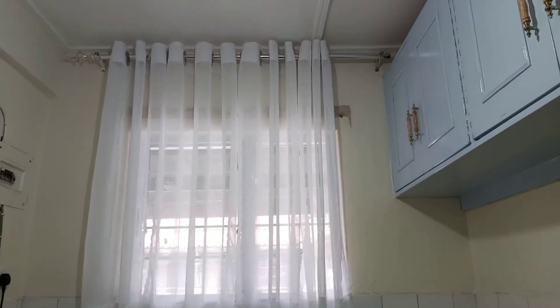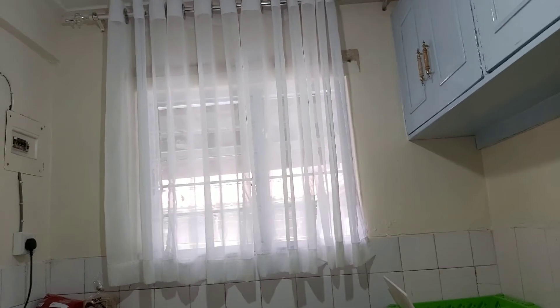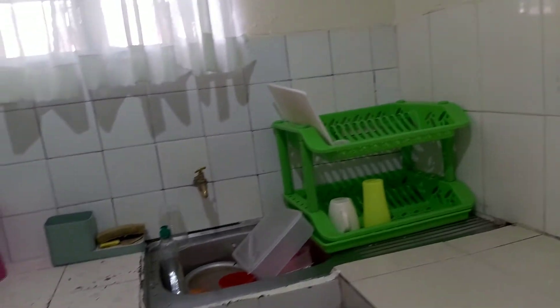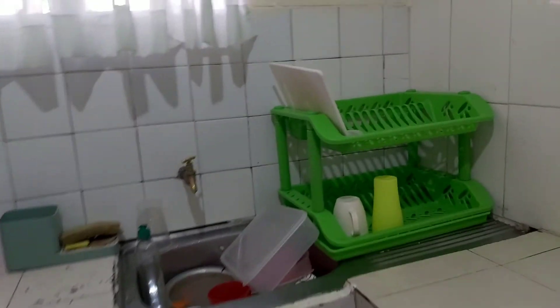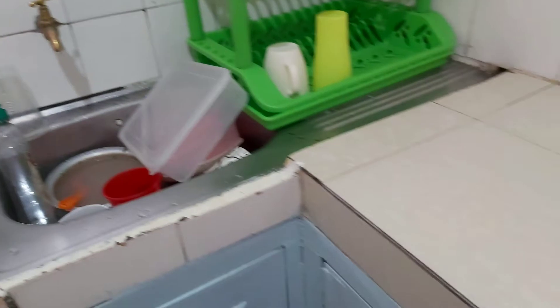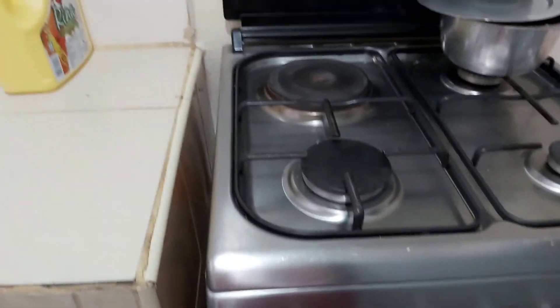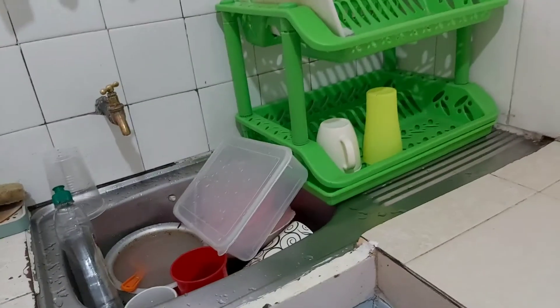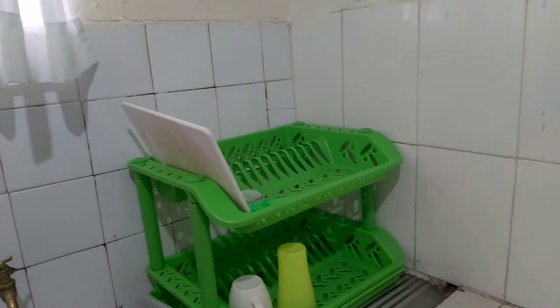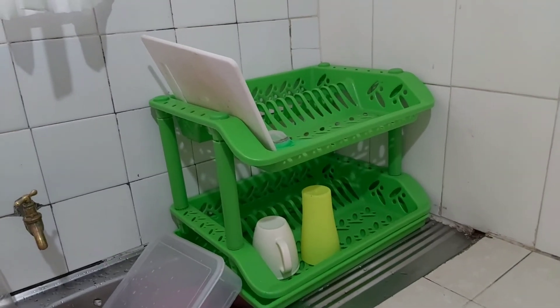Let me show you how my kitchen window turned out. This is how it looks with the rods and the curtains. Sorry, ignore the mess around the sink — we've just had breakfast. The last time I was doing the vlog I wasn't able to finish because of unavoidable circumstances. I also want to clean the kitchen — my cooker is not that clean and everything is so messy, the countertop and everything.